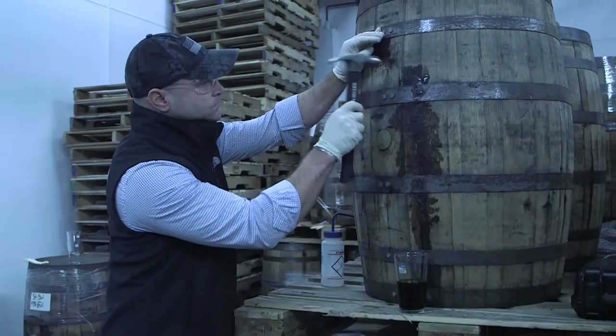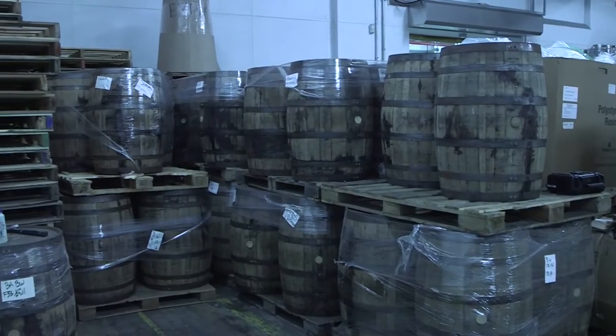We get all oak barrels, we source them from a cooperage in Kentucky. I'm a bourbon guy, so I like to pick a barrel that I like the bourbon out of. So it's got to be a high-quality bourbon, a high-quality barrel, for me to put our high-quality beer into it.